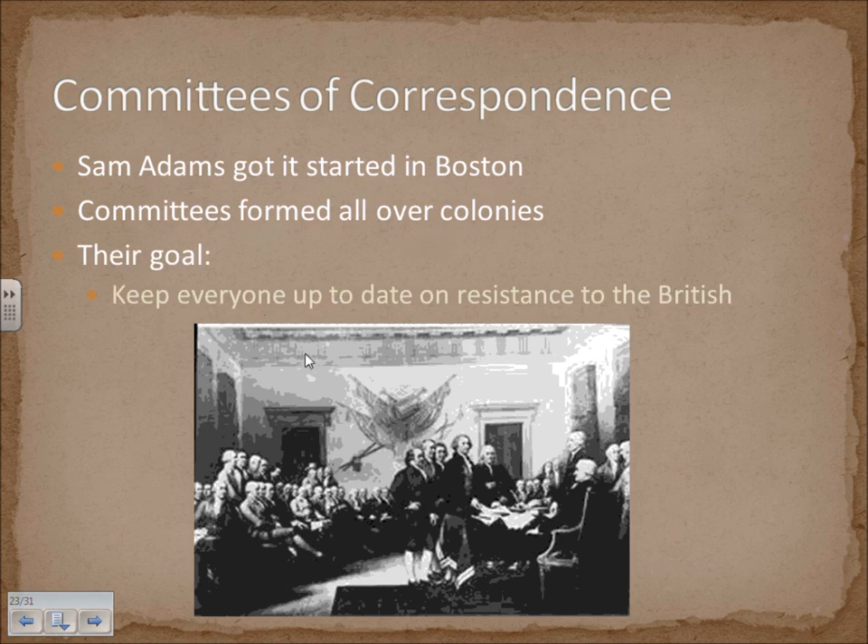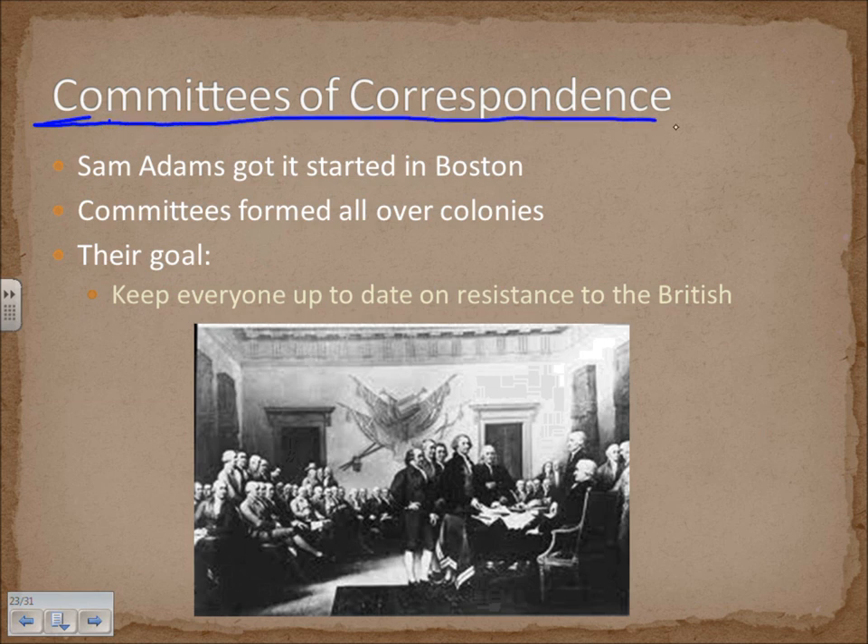Americans at this time formed Committees of Correspondence to get the word out about Great Britain, certain boycotts, and British policy in order to reject it. Think of this as an 18th-century Facebook or Twitter — essentially a news feed with constant updates: tax on tea, boycott the tea, stamp tax, avoid court documents. Only in the 18th century you couldn't digitally post it, so you sent out letters. Samuel Adams got it all started in Boston, with committees spreading all the way down to Georgia, their goal being to keep everyone up to date on resistance to the British.